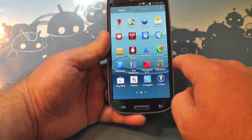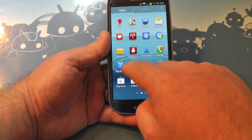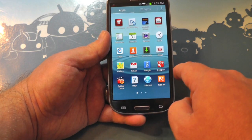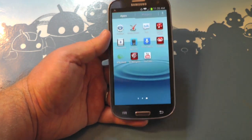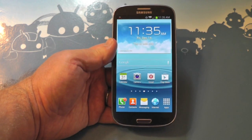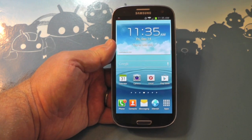But this is Jelly Bean on the Galaxy S3, probably the most popular phone in America right now, and it's about time. Now we just begin to wait for Android 4.2. Quick look, and we'll see y'all later.